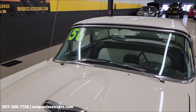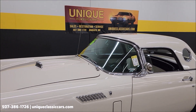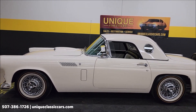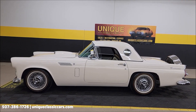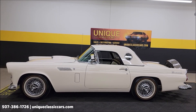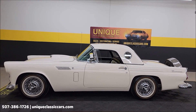1956 Ford Thunderbird — both tops, 312 underneath the hood. Check out the trunk — it does come with fender skirts, a car cover, jack, and owner's manual. Check out the interior. Over 100 pictures of this car online at uniqueclassiccars.com — click the link down below this video in the description, it's going to take you right there. You've seen it on YouTube.